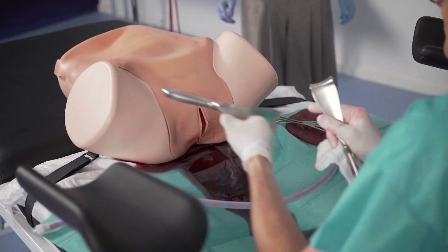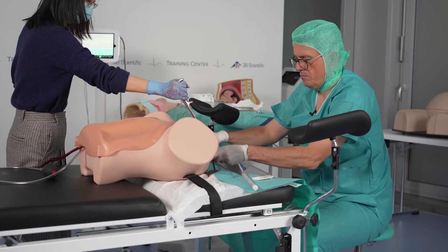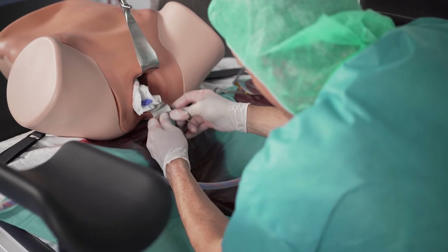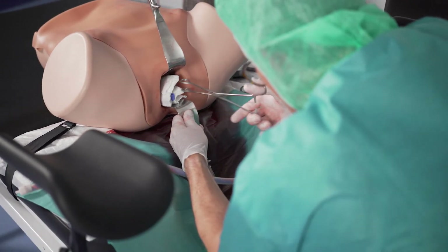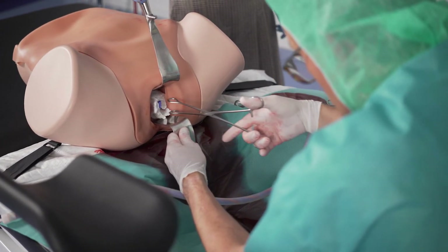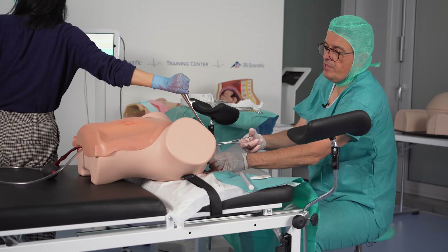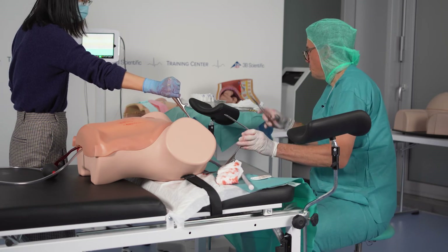With assistance holding the speculum, you can do a classic packing — putting gauze into the uterus and into the vagina to apply pressure in the uterine cavity. You can also hold the uterus from above to stop the bleeding. That is the easiest approach. If it's still bleeding, you need to switch to another form of packing.